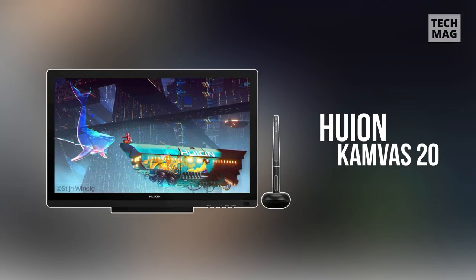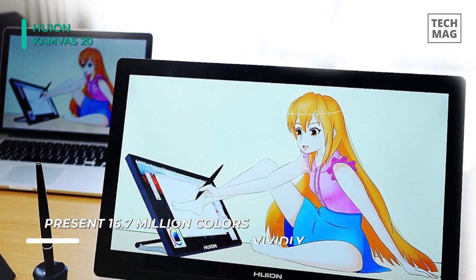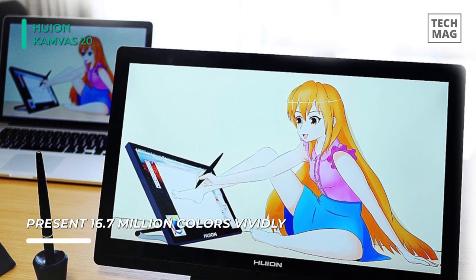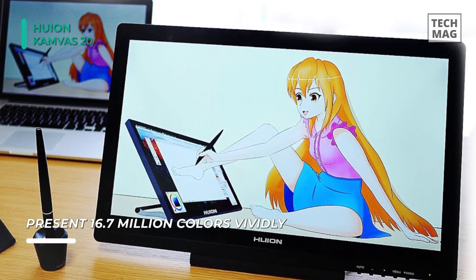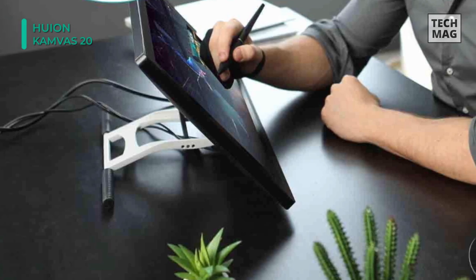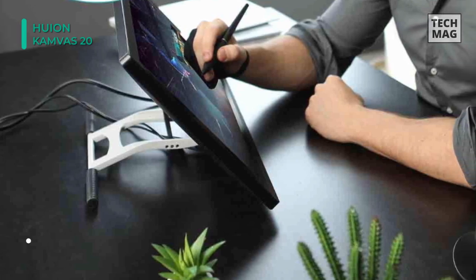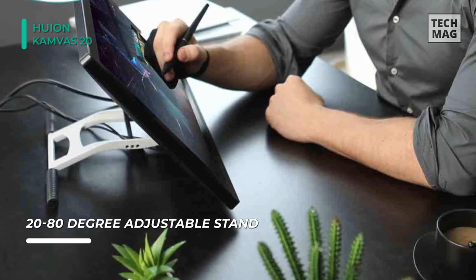Up next on this list, we have the Huion Canvas 20 tablet. This comes with 8,192 levels of pen pressure with 60-degree pen tilt support, which allows you to have advanced pen performance. It features a 178-degree wide viewing angle, which ensures a clear and beautiful image without color disparity. With anti-glare technology, it effectively reduces glare damage to human eyes and shortens the distance between the pen nib and the cursor.